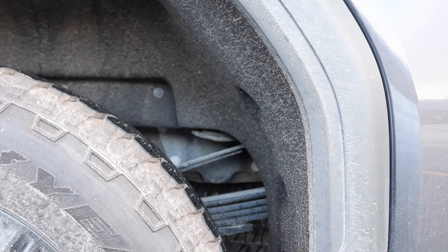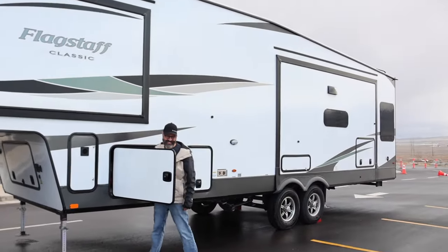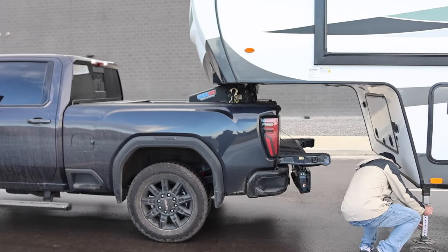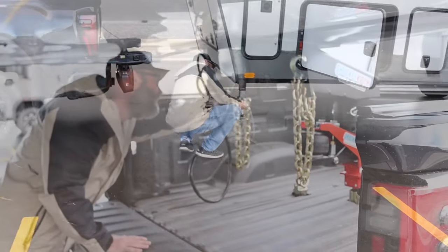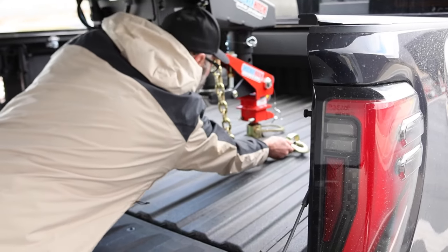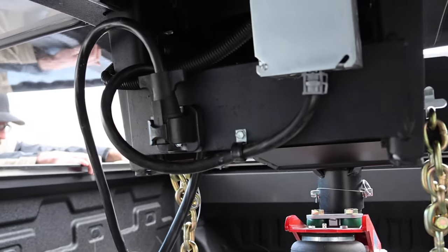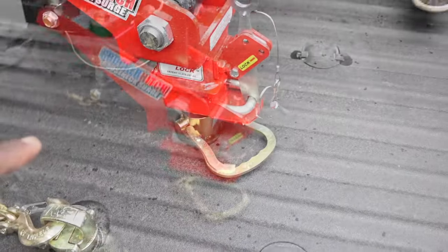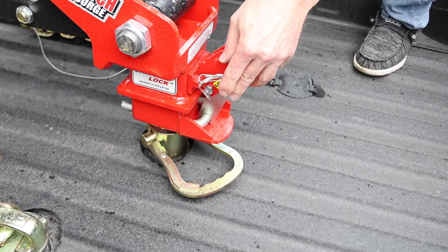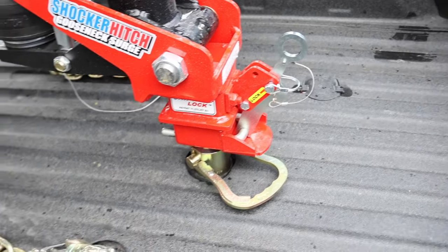This is a 361 RL — we did a walk-through of the RV too. You can see the 3500 can handle it, no problem. Now let's show you getting it all locked in. Gotta put the chains on. Look where the seven-pin plug is — it's in a nice little spot right there. It's locked in with a pin you slide through for double security.